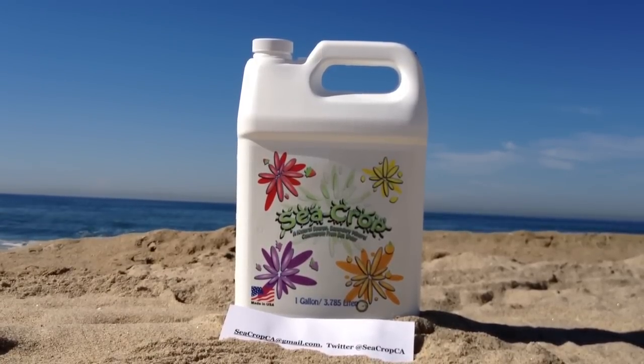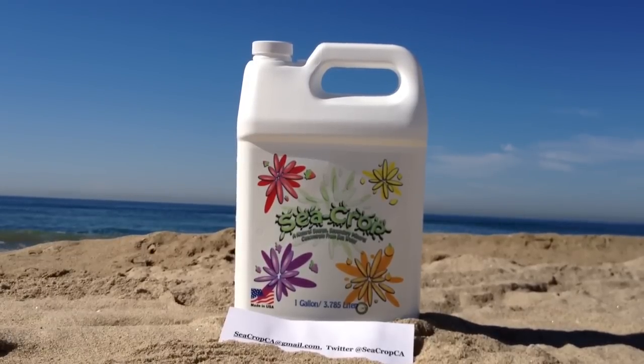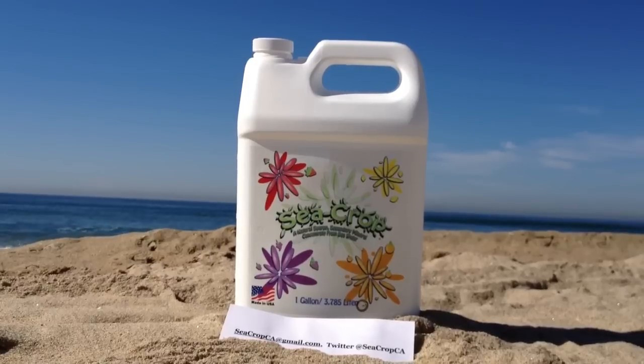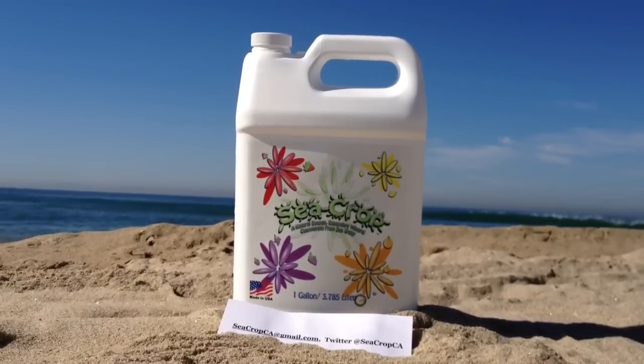Sea crop is a certified organic product designed to be used during all stages — vegetative growth, and fruiting or flowering. Sea crop is especially beneficial in later fruiting stages because of its low nitrogen content.